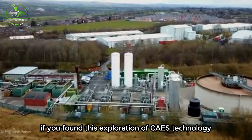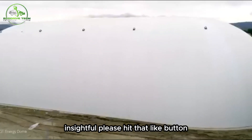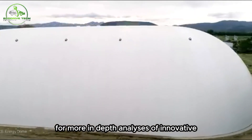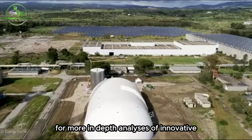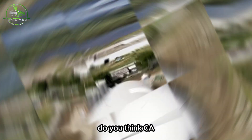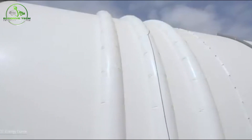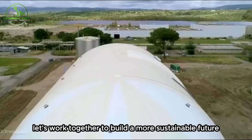If you found this exploration of CAES technology insightful, please hit that like button and subscribe to our channel for more in-depth analyses of innovative energy solutions. And let us know in the comments — do you think CAES is the answer to our long-term energy storage needs? Let's work together to build a more sustainable future.